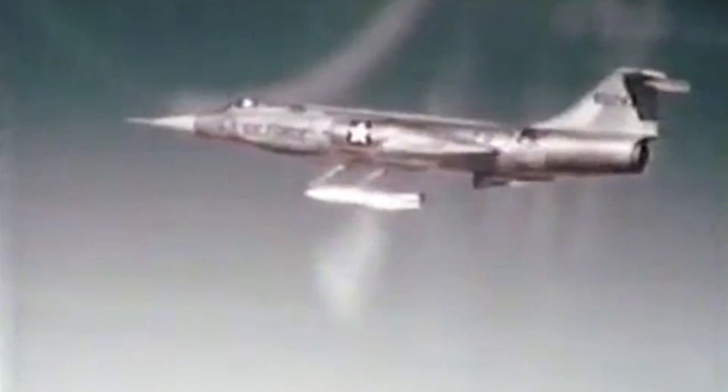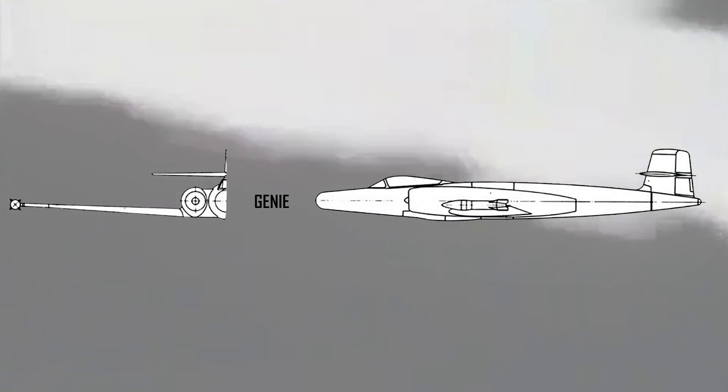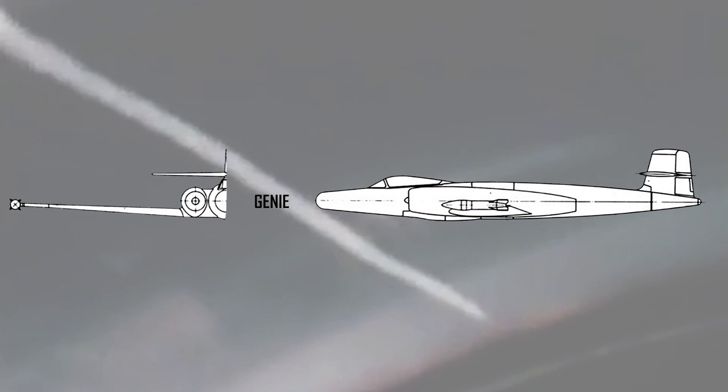The Canuck was also able to be equipped with a nuclear option. The Genie was an unguided rocket with a 1.5 kiloton warhead and could reach out to a range of 10 kilometers. The rockets were mounted on the wingtips, similar to the Eagle. Although never tested on the CF-100, the Genie would go on to arm the CF-101 Voodoo interceptors guarding the northern approaches into Canadian airspace.